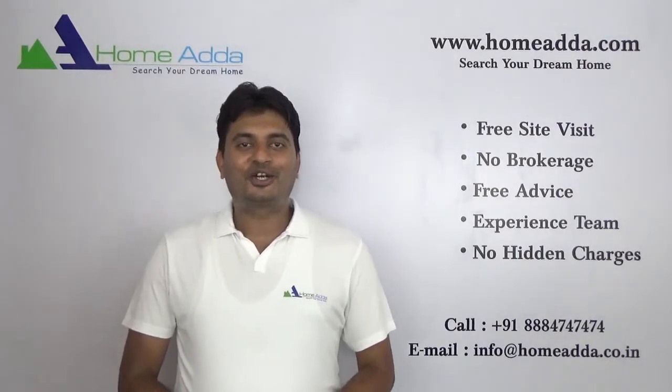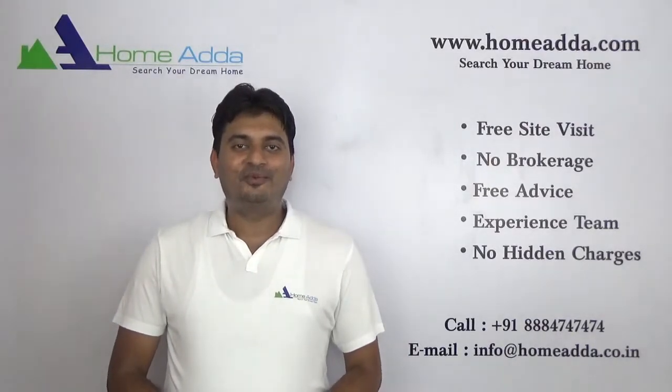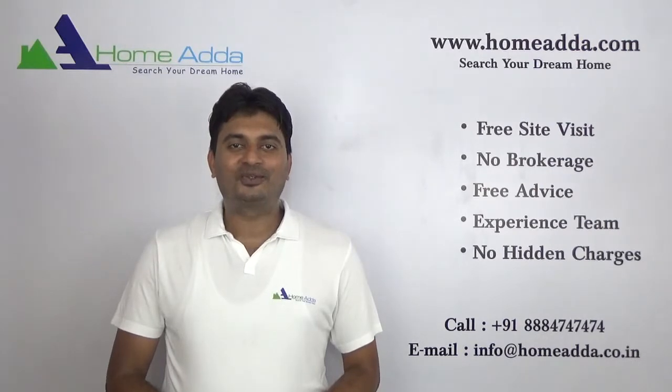Hi, welcome to homeowner.com. My name is Mithun. Today I am going to take you through project Salar Kurya Sattva Altanam.